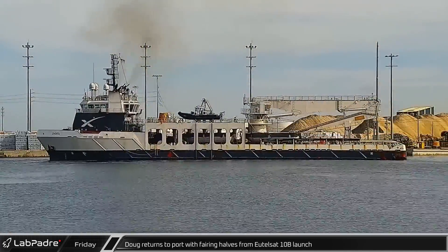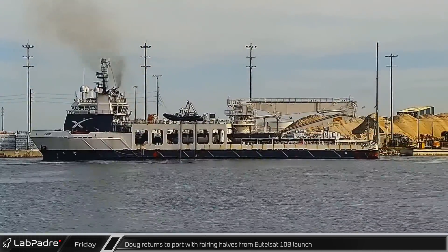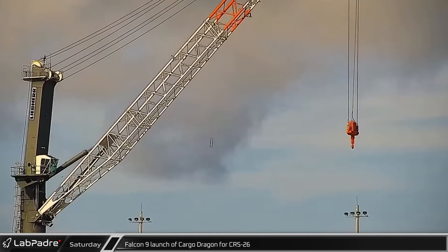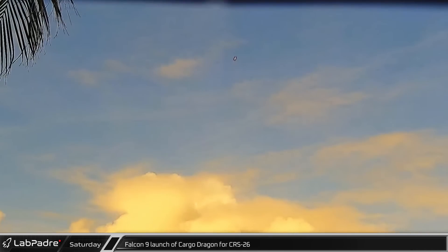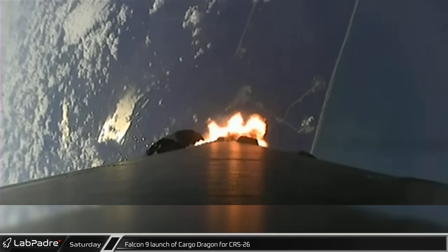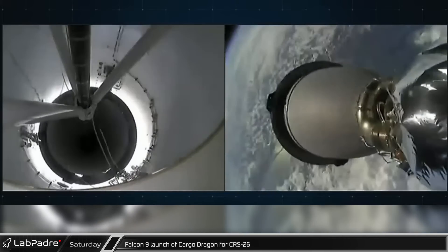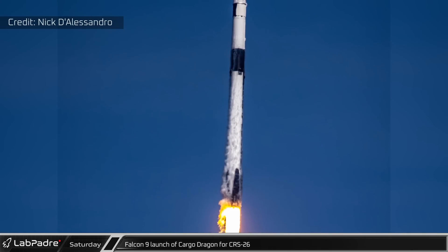Doug was carrying both fairing halves from the Eutelsat 10B launch. Saturday afternoon, Falcon 9 booster B1076 and Cargo Dragon capsule C211 both took to the skies for the first time, launching from historic Launch Complex 39A on their way to the International Space Station for the CRS-26 mission. This Dragon launch carried about 7,700 pounds of cargo, science, and supplies.